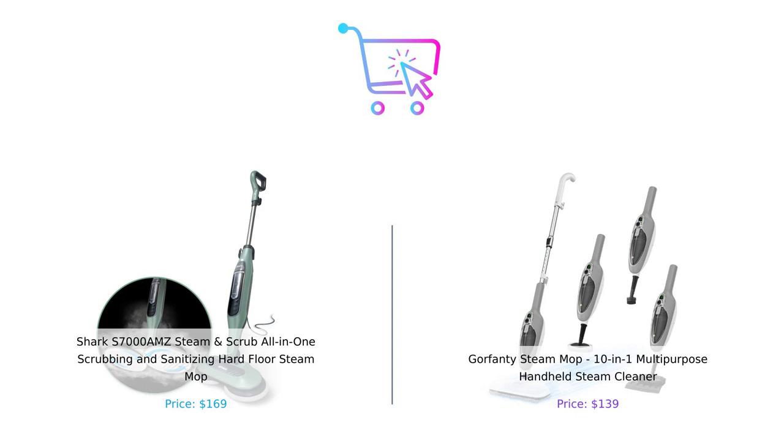If you liked this video, give us a thumbs up, subscribe for more comparisons, and let us know in the comments which steam mop you'd choose. Until next time, keep buying smart.